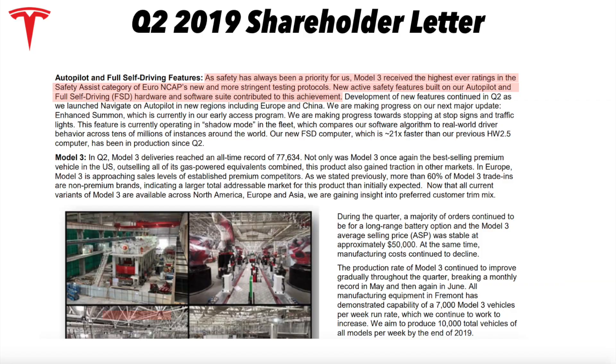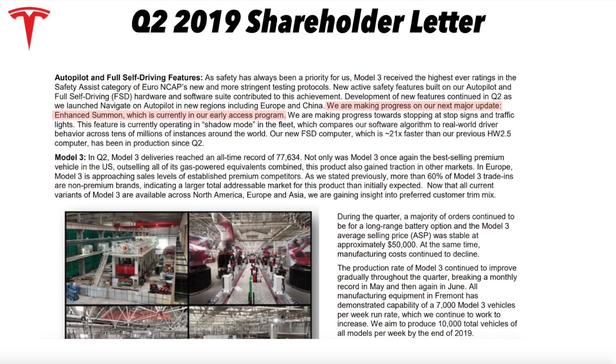On autopilot and full self-driving: 'Safety has always been a priority. Model 3 received the highest ever ratings in the safety assist category of Euro NCAP's new and more stringent testing protocols. New active safety features built on our Autopilot and full self-driving hardware and software suite contributed to this achievement.' Tesla is the safest car on the road and is actively pushing to make their cars safer with software as well. Additionally, they're making progress on Enhanced Summon — already in early access — and that's going to be one of the next big features rolling out. They're also making progress on stop signs and traffic lights.